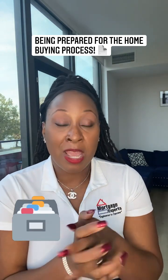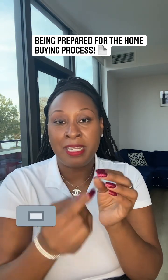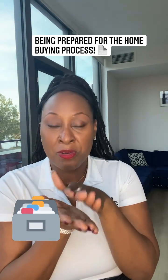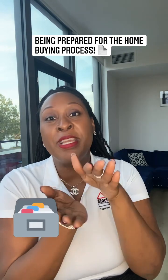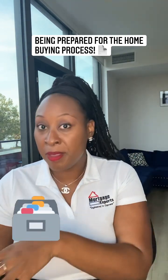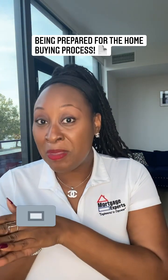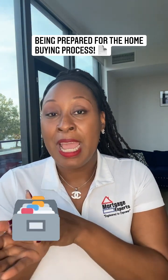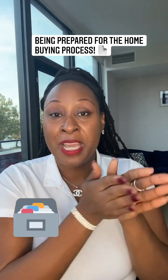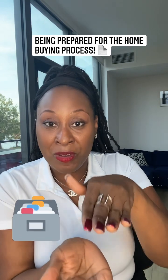She came in, her stuff was filed. It was paper clipped nice and neatly together. Her tax returns, her W-2s, everything was there. She had all of her bank statements — she had opened up those bank statements from the mail, and she had them all in separate folders, and she brought her folders to the office.